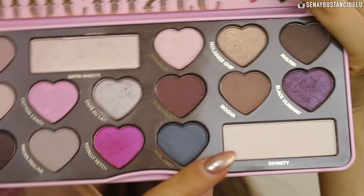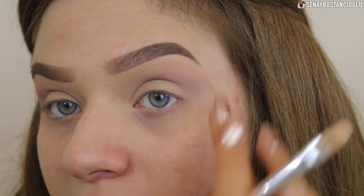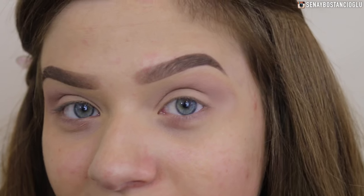Now I'm just going to take Divinity, which is like a matte white shadow, and put this on my brow bone just to clean up my blending. It always goes patchy right here - I have no idea why, I think it's my skin texture - but I'm going to try and blend it out.